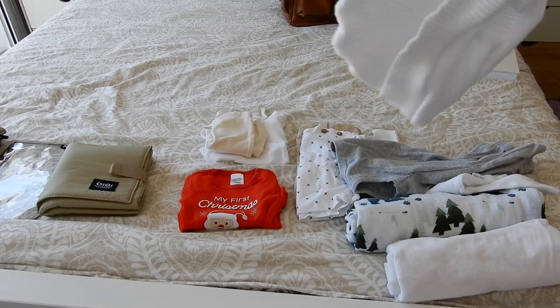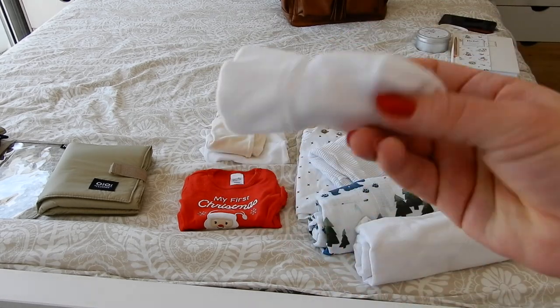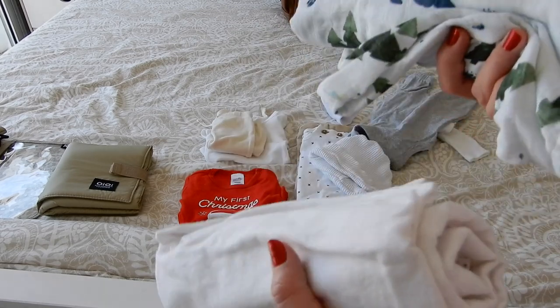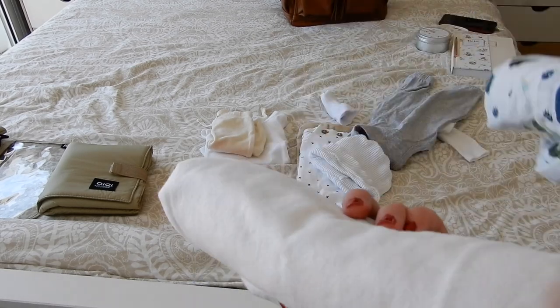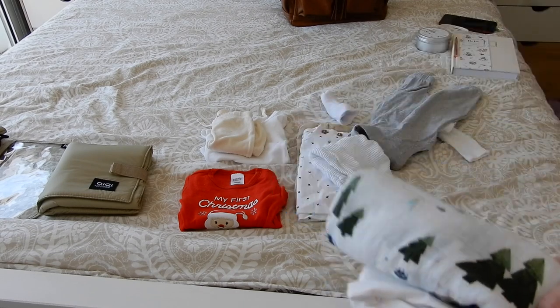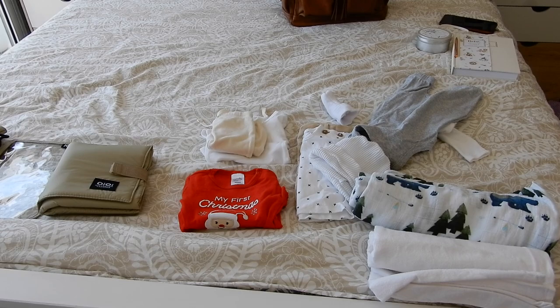I'm bringing just one white beanie - it will go with everything - and just one pair of white socks since it is summer. These are the two swaddles I decided to bring. I like this one because it goes with all the outfits, and white also just goes with everything because I want him to be matching on his going home day. Those are my outfits!